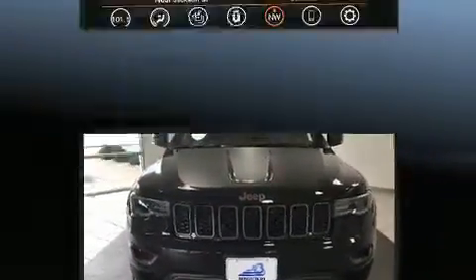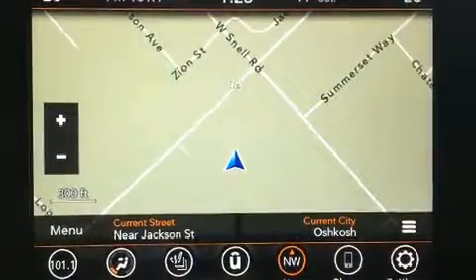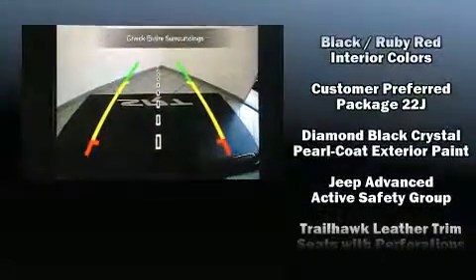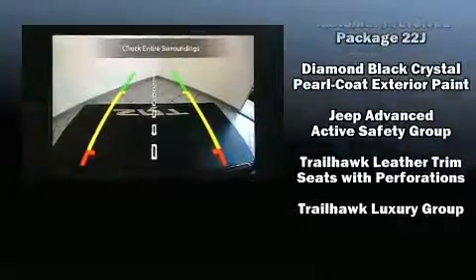Jeep ensures the safety and security of its passengers, with equipment such as front side impact airbags, an emergency communication system, and four-wheel disc brakes with ABS. Safety and maximum capability are assured via self-leveling rear suspension, which maintains optimal driving geometry.